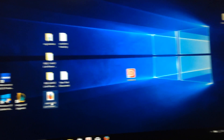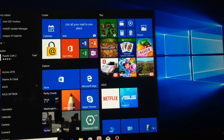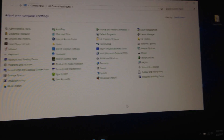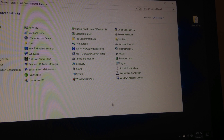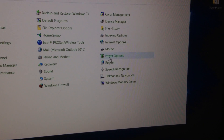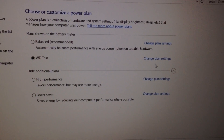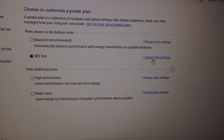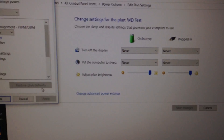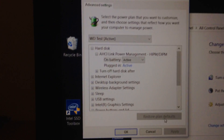After you download the registry file, click on it and it will update your registry. Then go to Power Options from the Control Panel. Whatever plan you have, go to Change Plan Settings, then Change Advanced Power Settings.